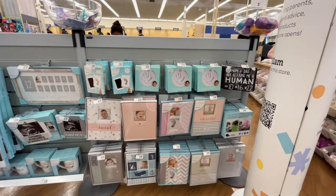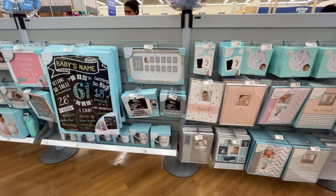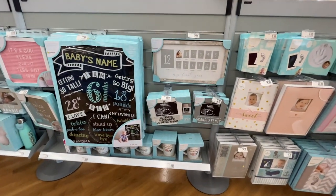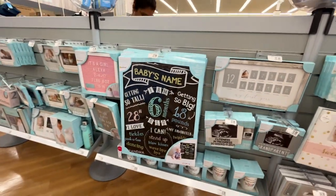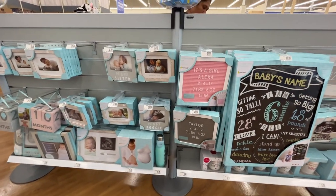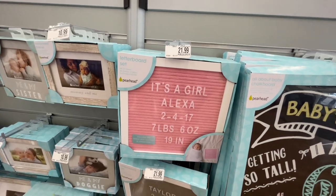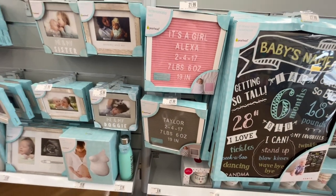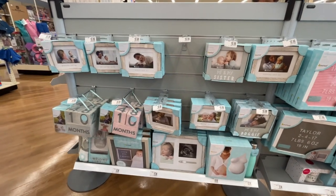They have hand print ornaments, ultrasound keepsakes — oh, that's so sweet — and first year memory books. I can't keep up with this stuff, especially with my fifth baby. They also have announcement telegrams and letter boards. I've never done that cutesy stuff but maybe I will this time around — don't hold me accountable!